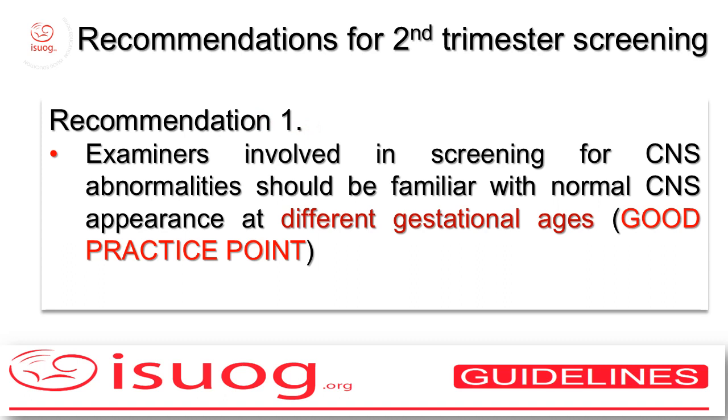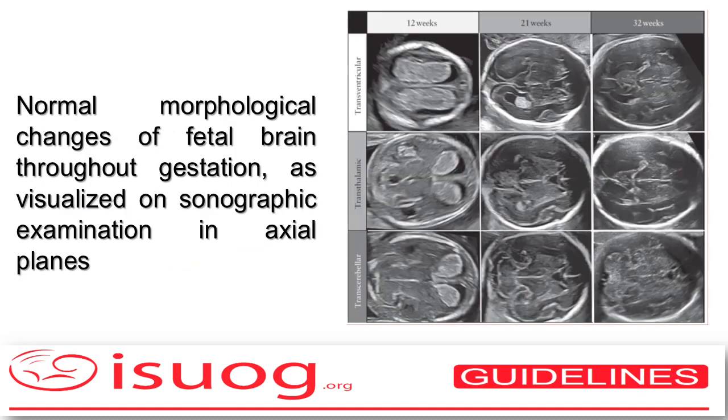The first issue for everybody involved in screening for CNS abnormalities during pregnancy is that they should be familiar with the dramatic changes which the fetal nervous system undergoes with advancing gestational age. These changes are shown here and you see how the actual views of the fetal brain change dramatically, going from 12 weeks to 21 to 32 weeks of gestation, with evidence of the choroid plexuses with the butterfly sign at 12 weeks, together with the prominent sylvian aqueduct which then shrinks afterwards.